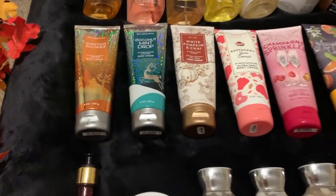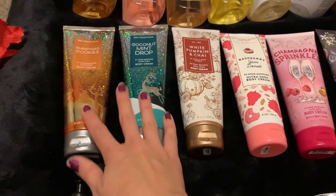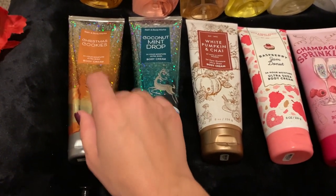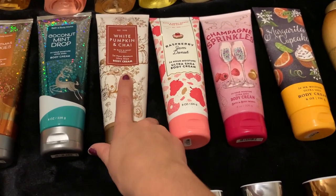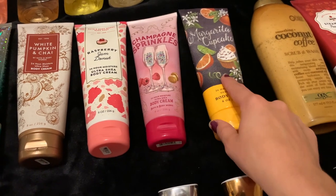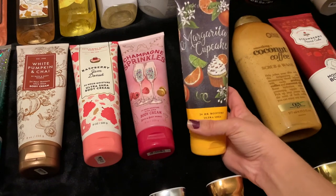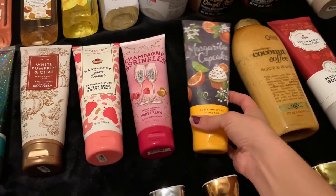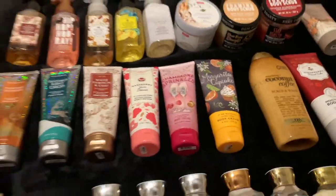Moving on to Body Creams. I have these two left over from last Christmas, which I really need to start using up because they go bad fast: Christmas Cookies and Coconut Mint Drop. Then we have White Pumpkin and Chai, which I'm working on finishing right now. Raspberry Jam Donut, Champagne Sprinkles, and Margarita Cupcake — I got all these at this year's Summer SAS. I was really loving Margarita Cupcake during the summer; it was kind of hard for me to put this one down and switch over to White Pumpkin and Chai.